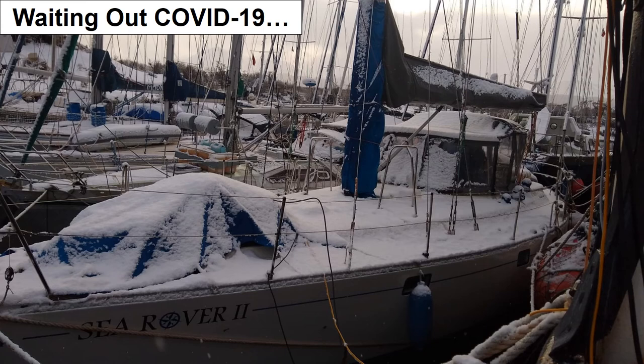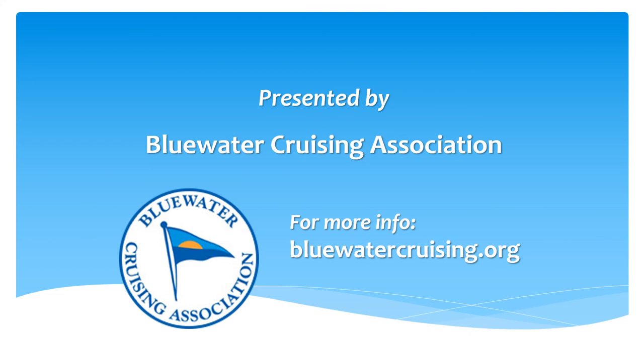We don't know when we'll be able to get back to her to continue our travels, but hopefully she'll be ready for us when we do. We'd like to thank the Blue Water Cruising Association for providing us with this opportunity to share some of our travels with you. We've been BWCA members for the last 10 years, and what we've learned through the organization has given us the confidence to sail in one of the most remote, challenging, and unspoiled places on the planet.